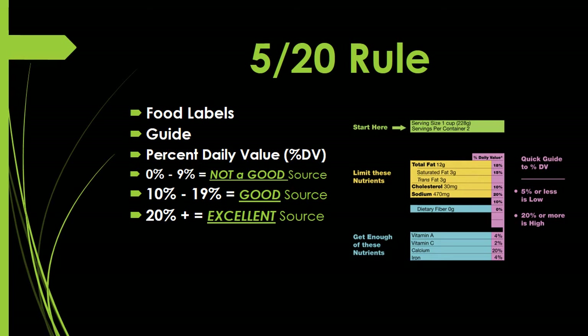Now it's time for the 520 rule. The 520 rule is all about reading and understanding food labels. It's a guide that lets you know whether a food or beverage item is a good source or not a good source of any particular nutrient — specifically, percent daily value, abbreviated as percent DV. Looking at our sample food label, it's divided into three parts: the percent daily value column, nutrients highlighted in yellow, and nutrients highlighted in blue.